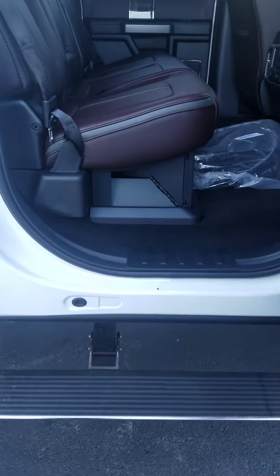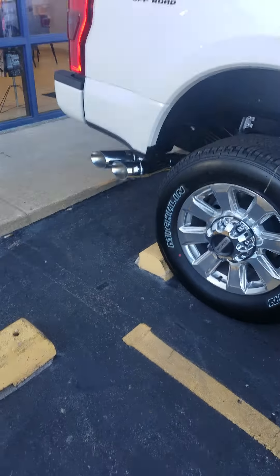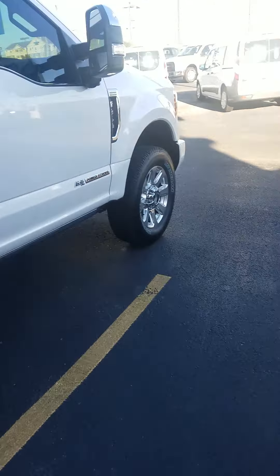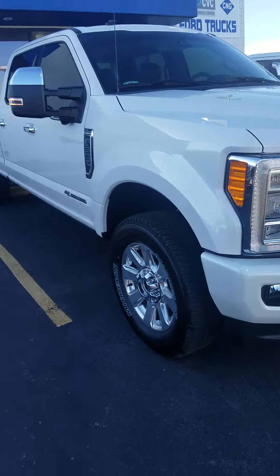Of course, it being the Platinum, this thing's got everything that you could ever ask for — heated front seats, cooled front seats, heated rear seats. This F-350 is loaded to the T's. It's already prepped for the fifth wheel as well as having the bed camera. It's a really, really sharp looking truck.